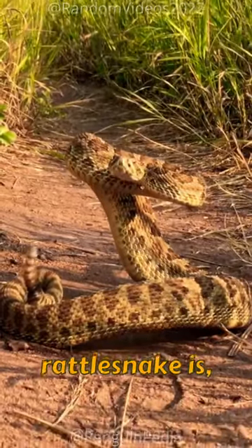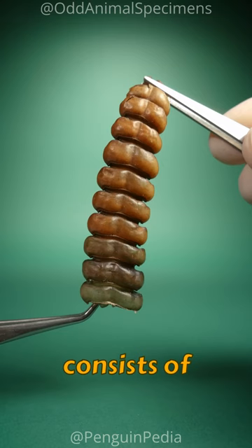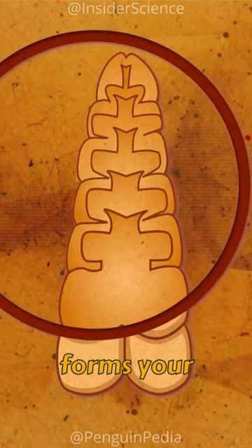Everyone knows what a rattlesnake is, but do you know how the rattle works? Rattlesnakes produce a distinct sound by vigorously shaking the tip of their tail. This tail consists of loosely interlocking segments, which are intricately hooked together and crafted from keratin — the same material that forms your fingernails.